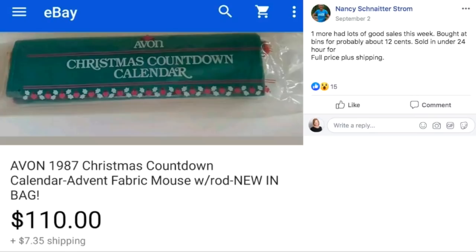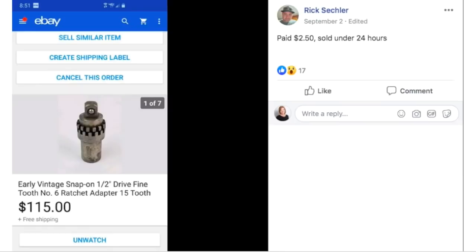Nancy had lots of good sales this week. She bought at the bins for probably about 12 cents and sold in under 24 hours for full asking price plus shipping. This is an Avon 1987 Christmas Countdown Calendar — she sold it for $110 and paid just 12 cents.